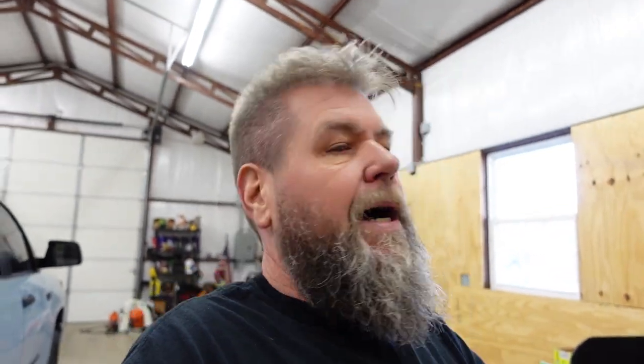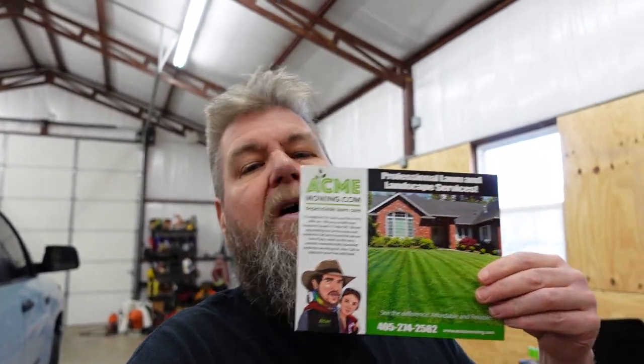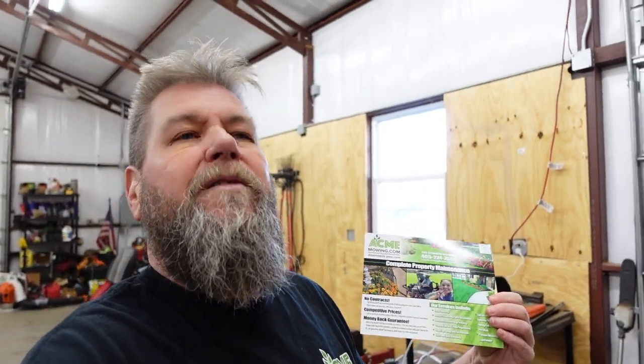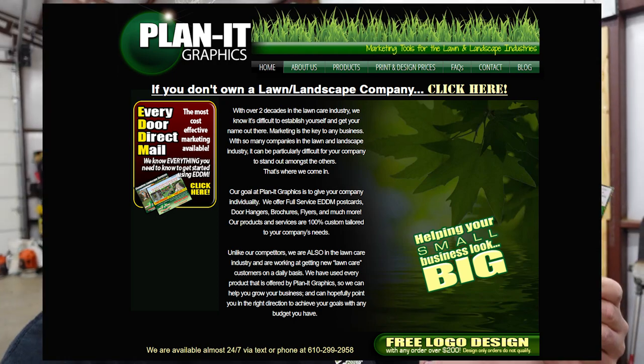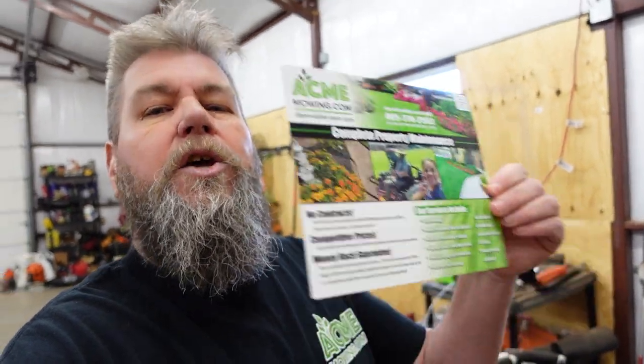We came up with these EDDM cards with the help of our guy at Planet Graphics, who is awesome, and I highly recommend him. I wouldn't recommend somebody if they weren't worth it. This guy at Planet Graphics is worth it — he'll spend time with you, gets to know you a little bit, and then comes out with a card that perfectly fits your business. They're beautiful and they work.